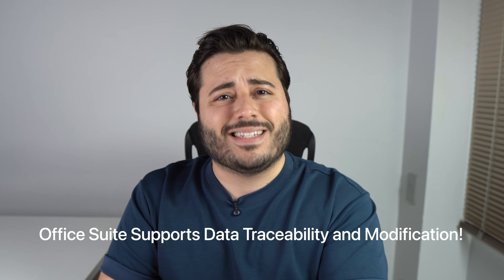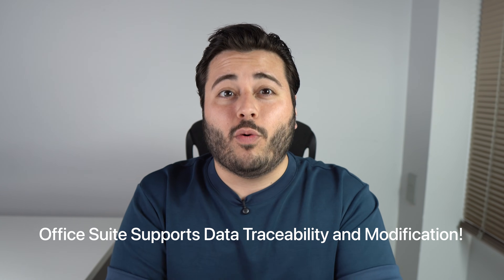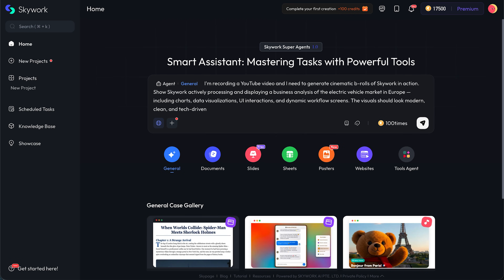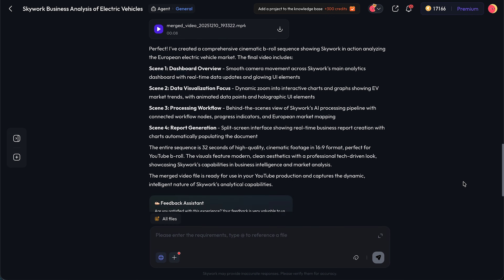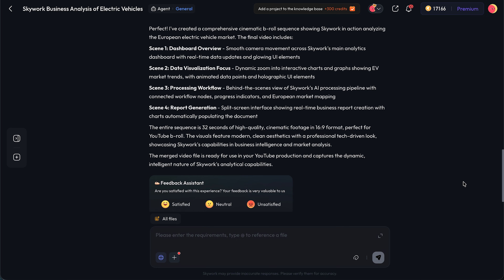It works with multiple formats: documents, slides, sheets, audio, and more. You type a prompt and it can generate a PPT, a PDF, a spreadsheet, or even a podcast script that you can edit right away. It's clearly made for people who deal with content, data, education, research, marketing, and business reports — basically anyone who needs to produce things fast.